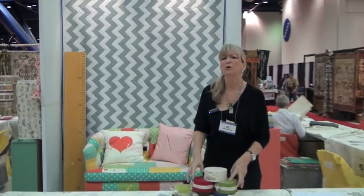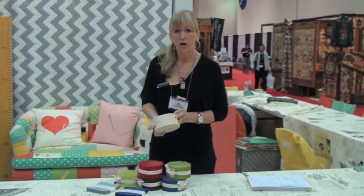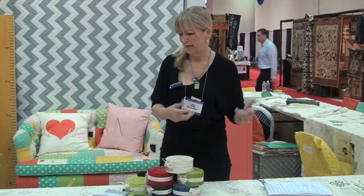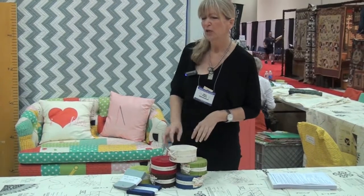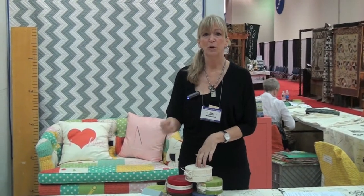I also wanted to show you some of our new colors of pre-cuts featuring the Bella solids. These are designed to use on your own or mix them with several different print groups — added sales, added projects, added different options on some of your favorite patterns and designs. You'll start seeing these a lot with Moda designer patterns on the Moda bag shop and in several places like that. Available in jelly rolls, charm squares, and layer cakes.